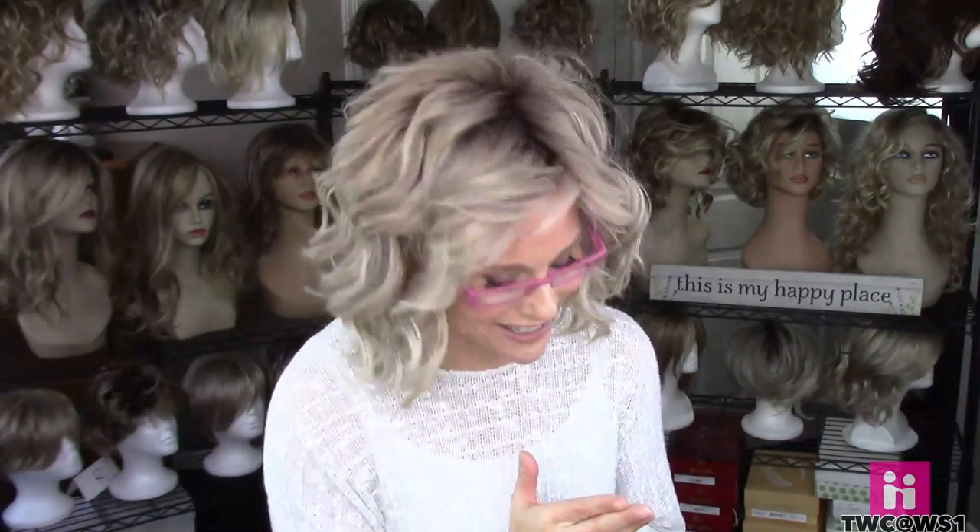Hey everybody, it's Taz, welcome back to Taz's Wig Closet at Wig Studio One. By popular demand today I'm going to talk a little bit about glasses. Now I don't wear glasses — I have never had to wear any kind of corrective eyewear in all of my life, but when I turned 50 years old I all of a sudden couldn't see menus, couldn't read, and got eye strain from my computer and iPad. So it was time to get some cheaters — some reader glasses.